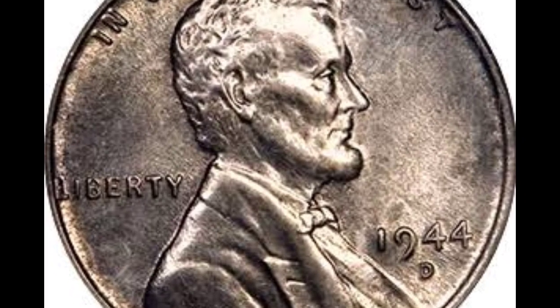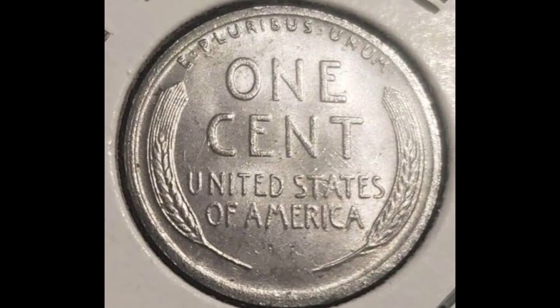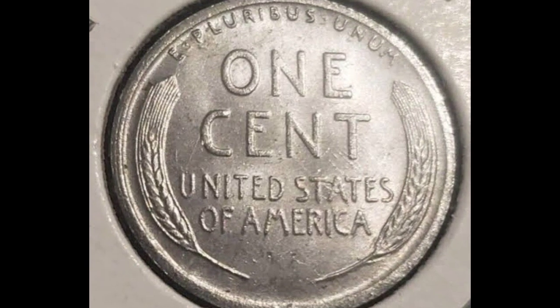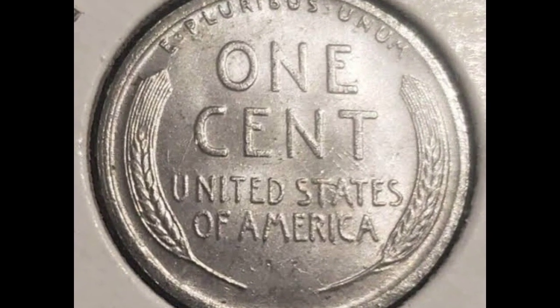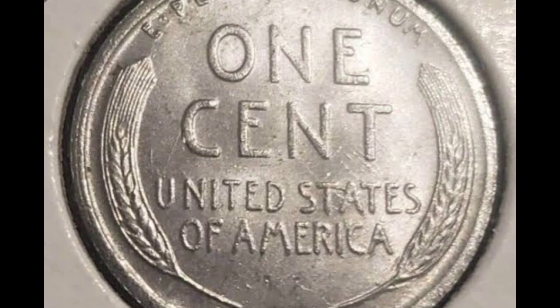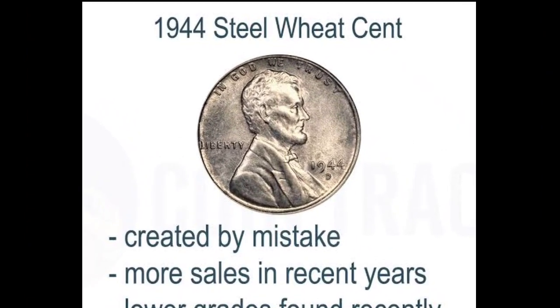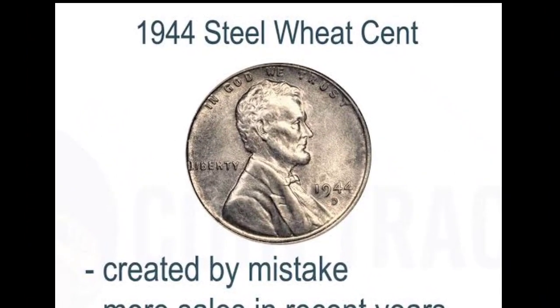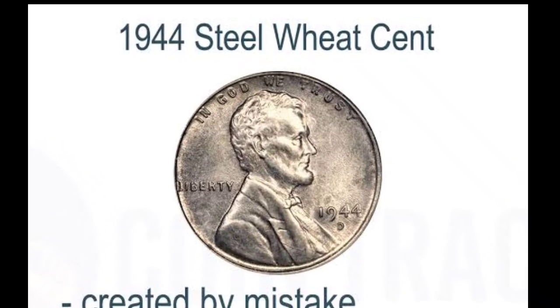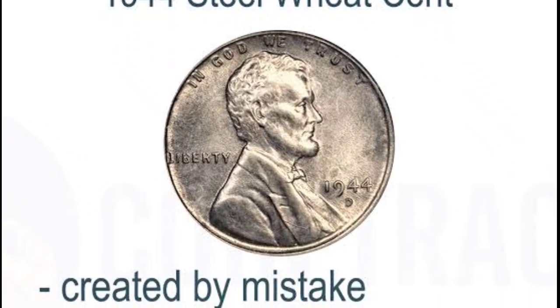This 1944 coin, which is one of the rarest and most expensive coins in existence, has drawn collectors and numismatic interest. To save copper for the war effort, the U.S. Mint created penny coins in 1943 using zinc-coated steel. However, some coins were graded by PCGS at Mint State 66, and were unintentionally produced in 1944 on this zinc-coated steel planchet.